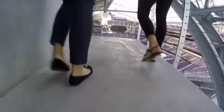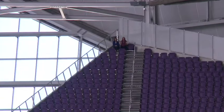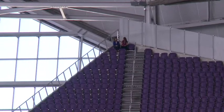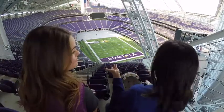We're going to the nosebleeds — top stadium seats — and it's a workout to get here. We are huffing and puffing. Can you see us? We finally made it. We came up three escalators and countless stairs to the highest seats here at U.S. Bank Stadium. These are the bloodiest of the nosebleed seats, and you know what? It's actually not bad.